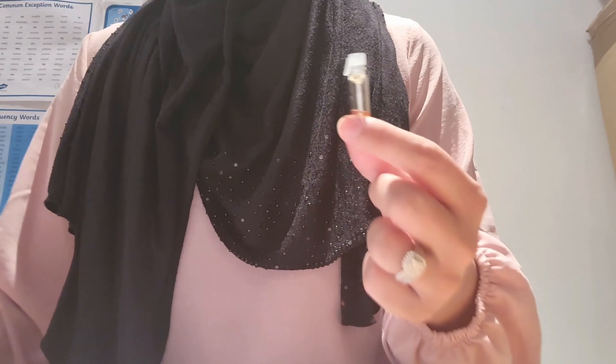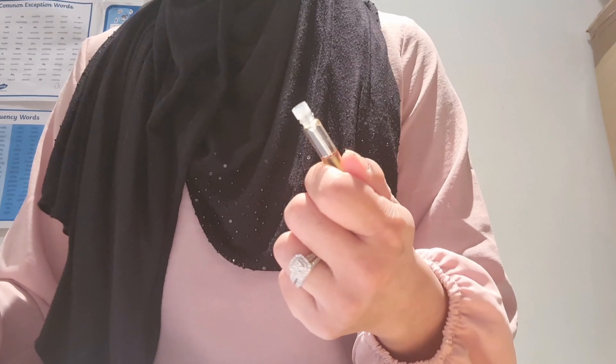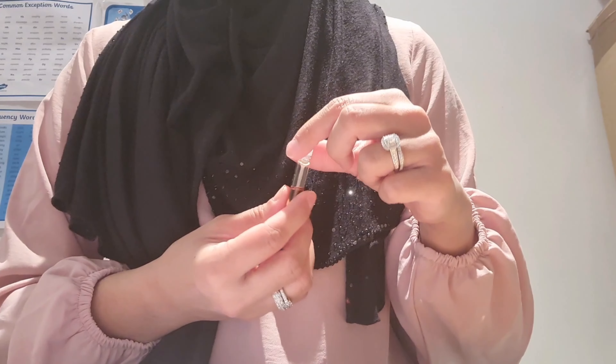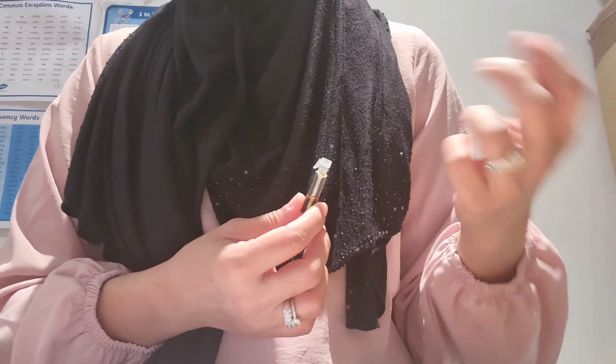Ten minutes after applying, the scent becomes a pure rose scent with light honey in the background. I wouldn't call this a sweet-smelling scent because of the honey — the honey actually mixes quite well with the rose, but the rose is definitely more dominant.